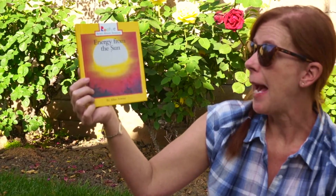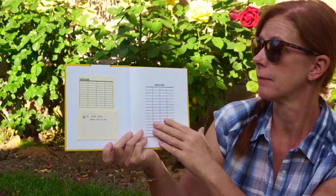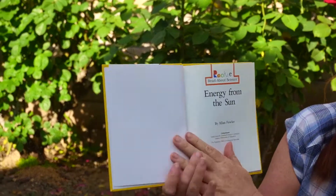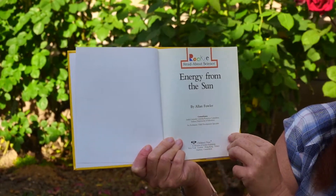Hi guys! This week we're talking about what's up in the sky. One of the things that's up in the sky is the Sun. So I want to read you this book called Energy from the Sun, and the author's name is Alan. These pictures in this book are real photographs that someone took with a camera. So this book is going to give us real information, and that's the title page: Energy from the Sun.